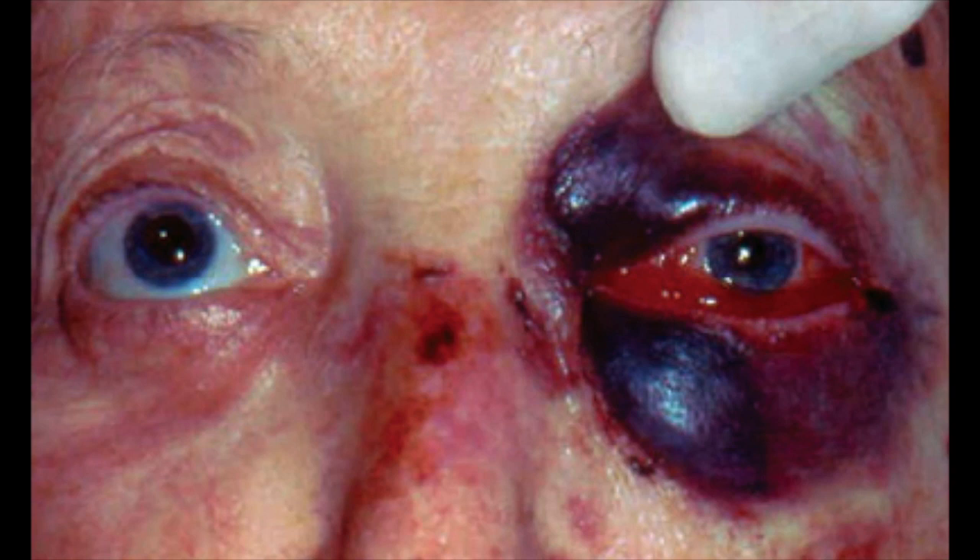They definitely have the rock hard eyelids and decreased visual acuity. This person has a lot of ecchymosis surrounding their eye, probably secondary to the trauma that caused all of this.